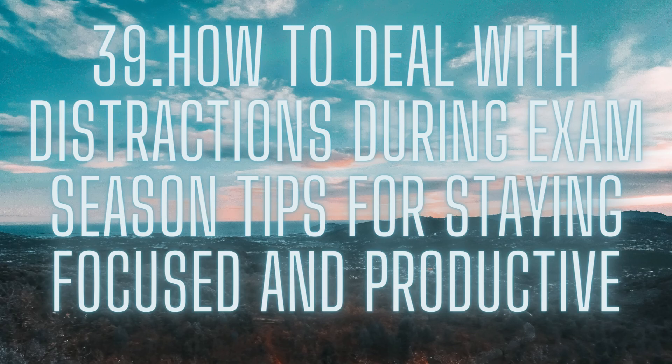Create a study schedule. One of the best ways to avoid distractions is to create a study schedule. This will help you plan out your study sessions and keep you accountable. Start by setting aside specific times each day to study, and make sure to stick to your schedule as closely as possible. When you have a designated time for studying, you're less likely to be distracted by other things.